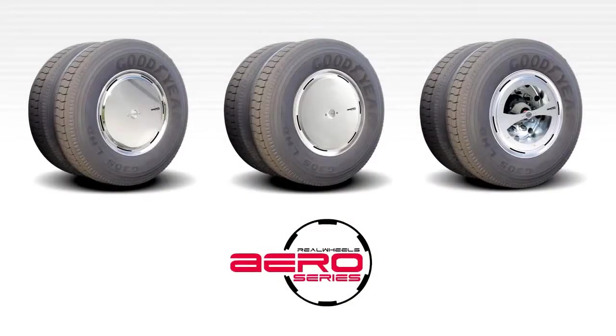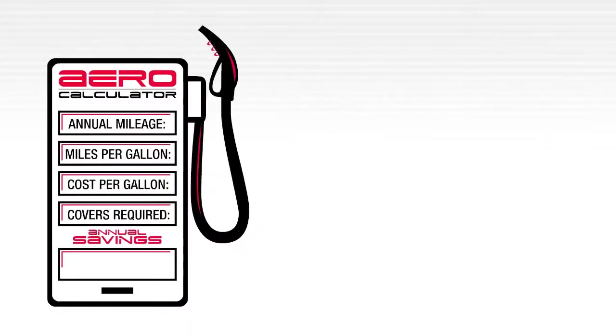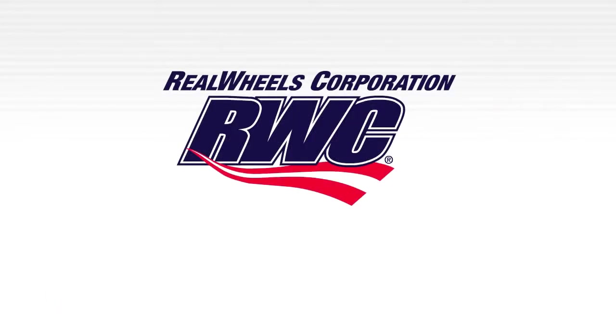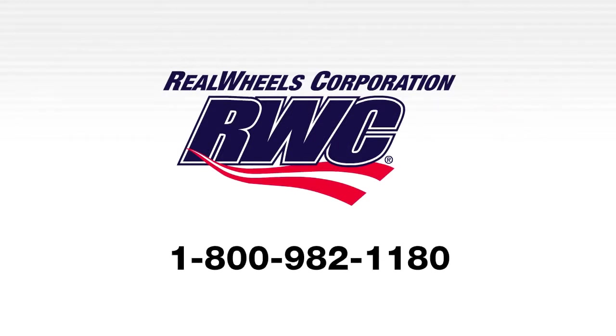Real Wheels has been developing commercial vehicle solutions since 1980. For more information, including a cost-saving calculator, visit our website at realwheels.com. If you have additional questions or would like to request a full-color brochure, give us a call at 1-800-982-1180.